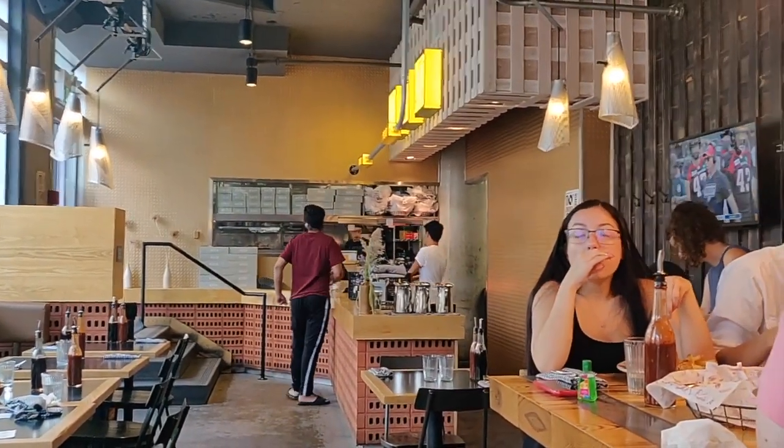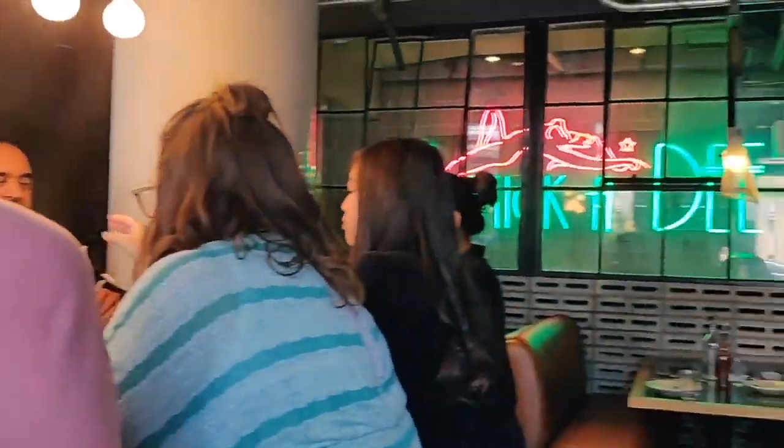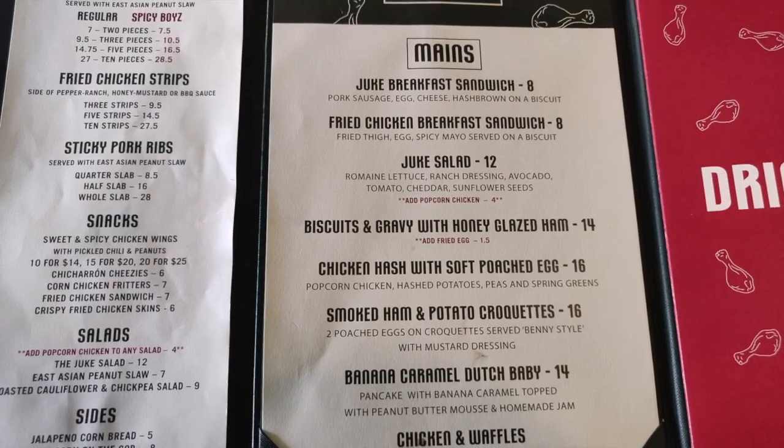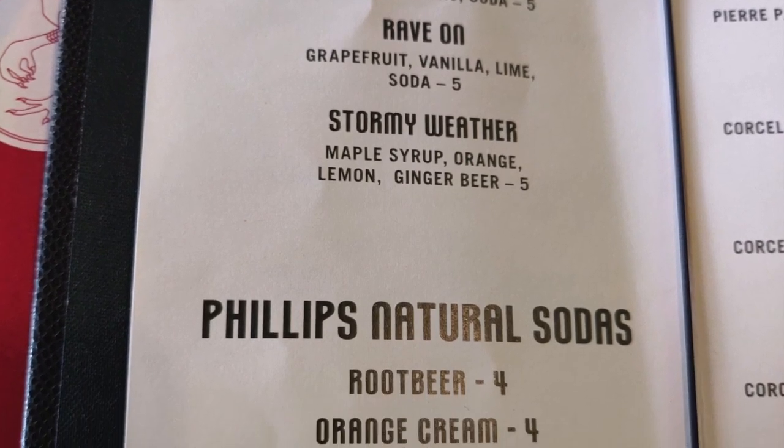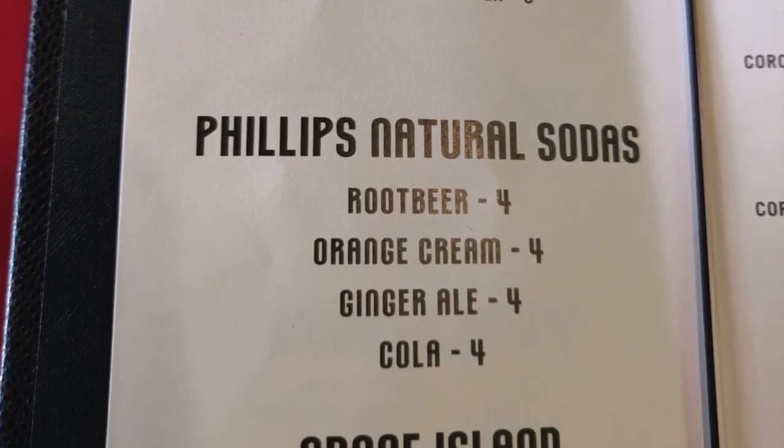The restaurant has a lot of food options: sandwiches, salads, chicken and waffles, and other fried chicken options. We were given the choice of a brunch menu as well as their main menu, but we decided to go with their regular chicken strip option.